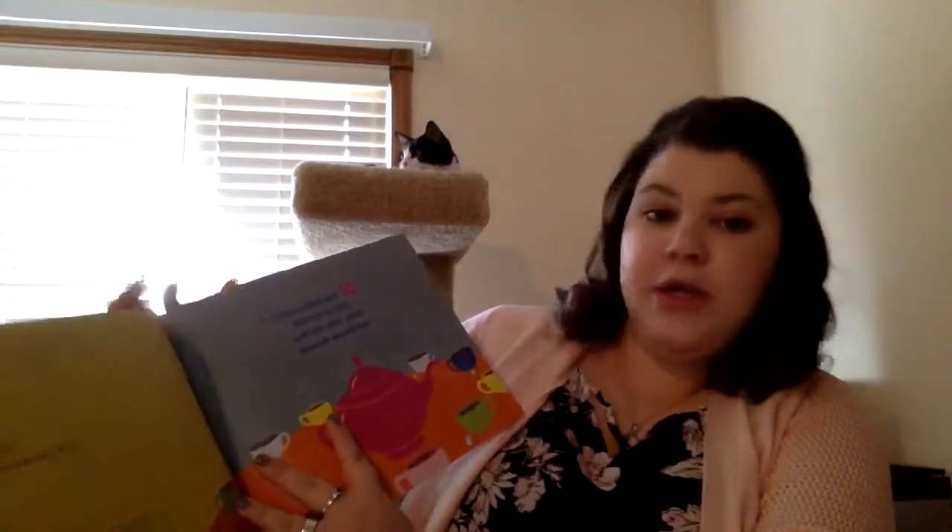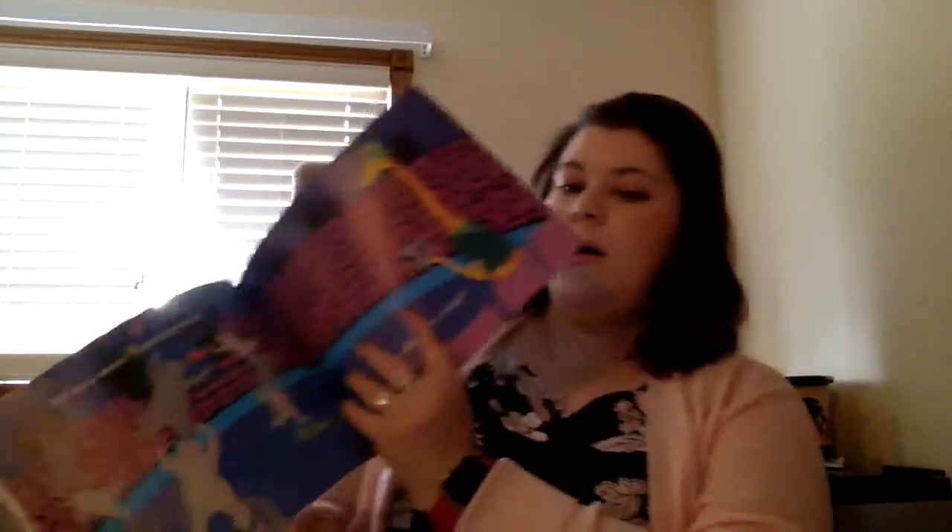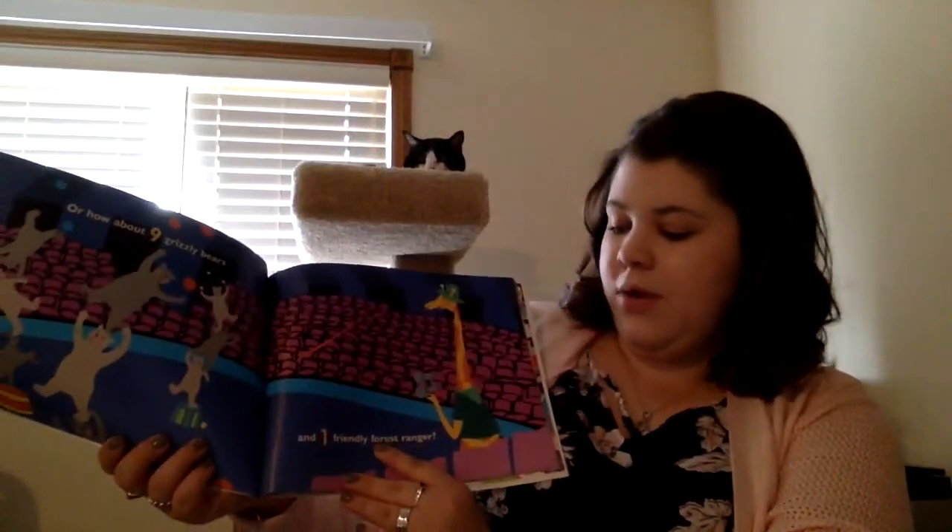If you could ask 10 friends to tea, tell me who your friends would be. Would you want 10 firefighters to save you all from danger? Or how about 9 grizzly bears and one friendly forest ranger?